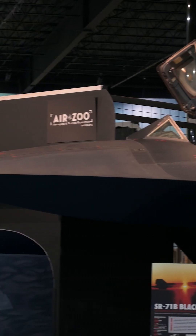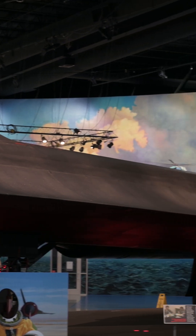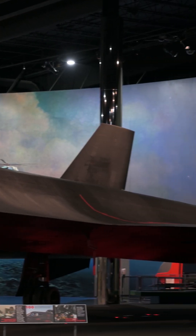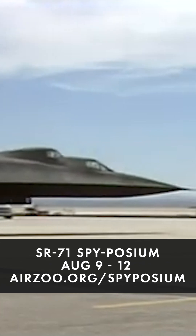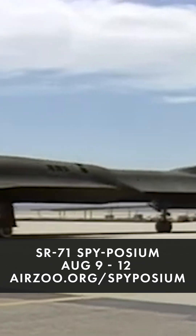This SR-71B, the only remaining of its type, was used jointly by NASA and the Air Force when the Blackbird programme was reactivated in 1995. It was used as a research platform and crew trainer until October 1997.